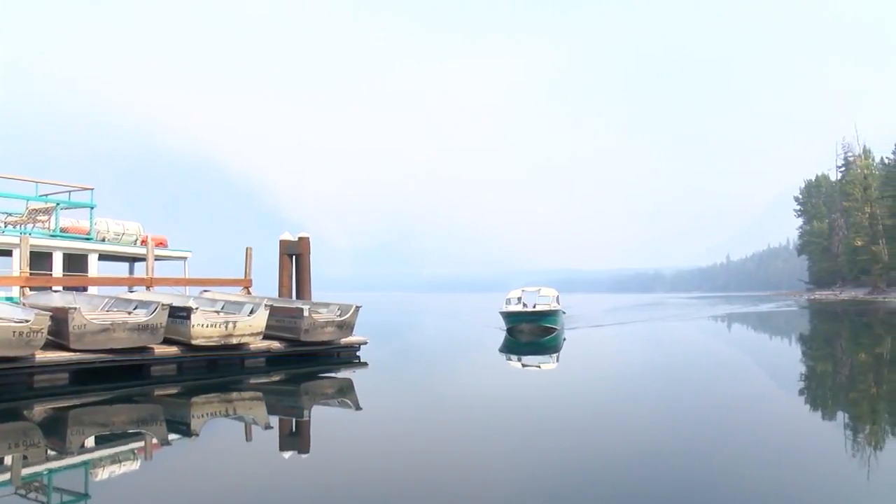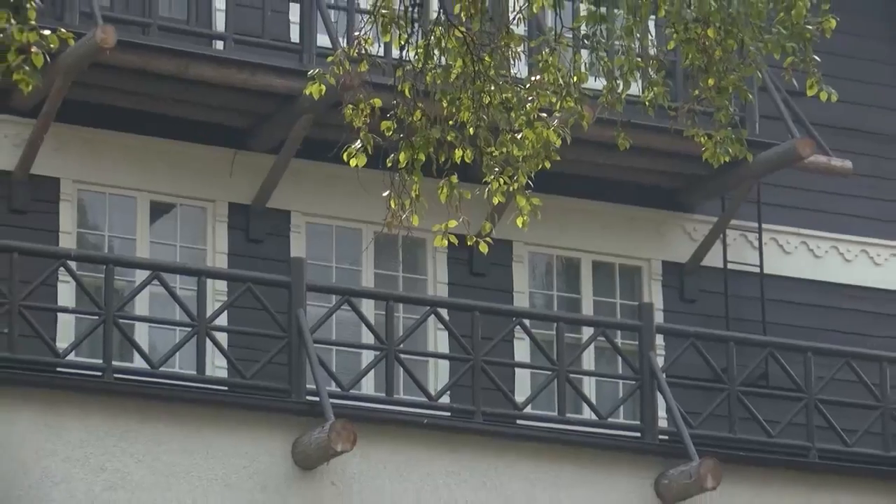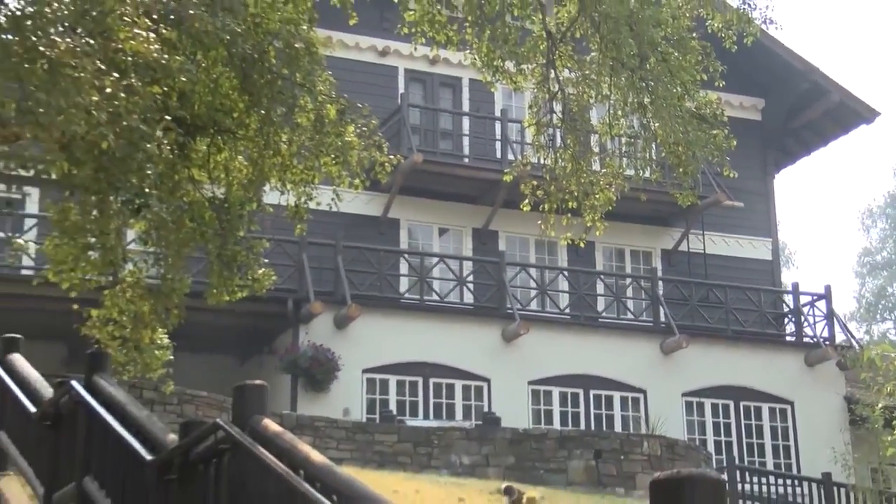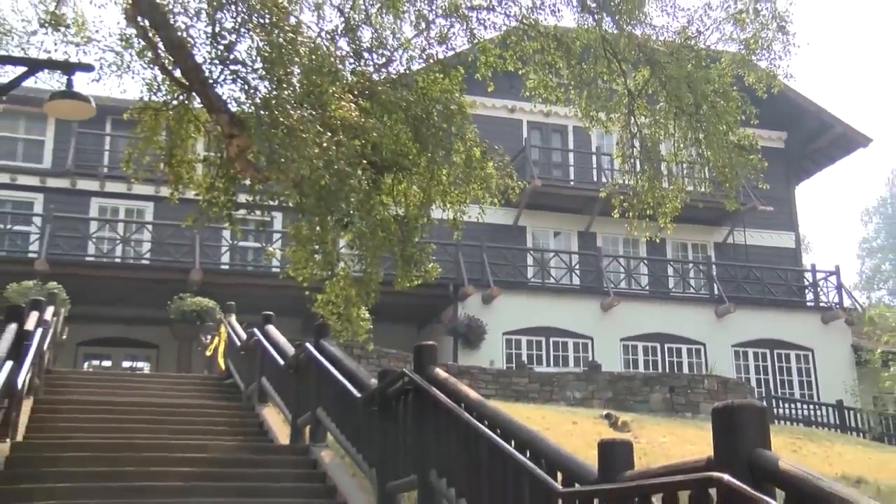As intense smoke smothers the area, Lake McDonald Lodge is still standing, but the Howe Ridge fire continues to threaten it. Shane Ralston, a supervisor with Missoula Smoke Jumper Base,